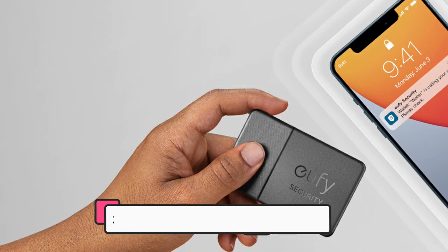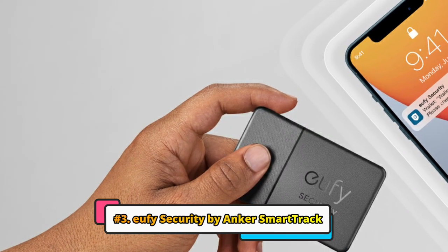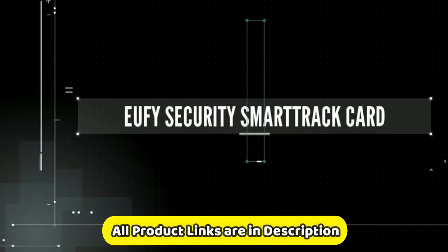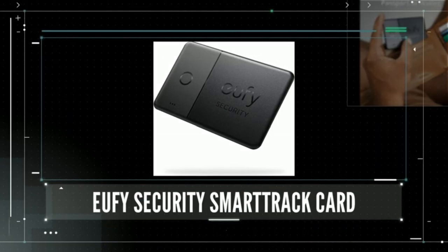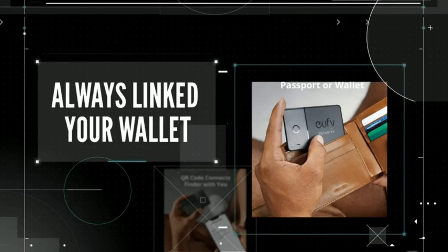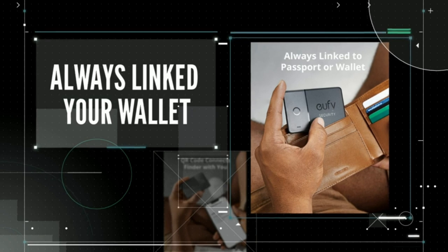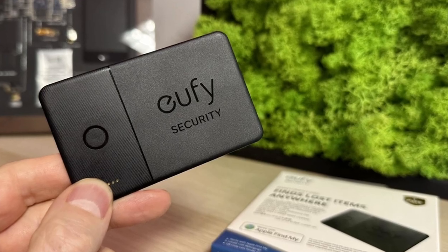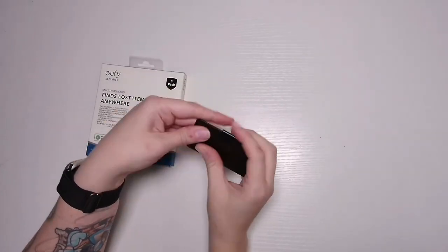At number 3 we have the Eufy Security by Anker Smart Tracker. This is a small, lightweight tracker that can be attached to your keys, wallet, and luggage to help you keep track of them. It works with the Eufy Security app, which is available for iOS and Android devices. To use the Smart Tracker, simply attach it to the item you want to track and open the Eufy Security app. The app will show you the Smart Tracker's current location on a map.